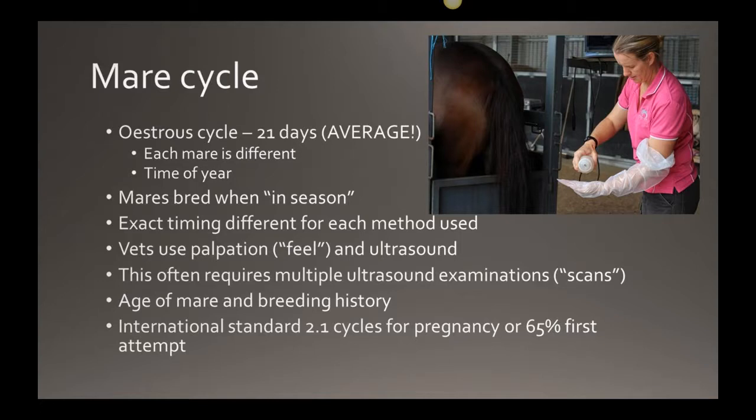Young mares are also a concern. A mare that hasn't matured — still growing at one to two years — putting her in foal can be irresponsible. Their pelvises are quite small and they are notoriously problem mares for foaling. I think mares shouldn't be bred until they're four years of age when they've reached maturity. Also be aware that fillies can start cycling at about nine to ten months, and colts can impregnate at about six months, so be cautious running young stock together.